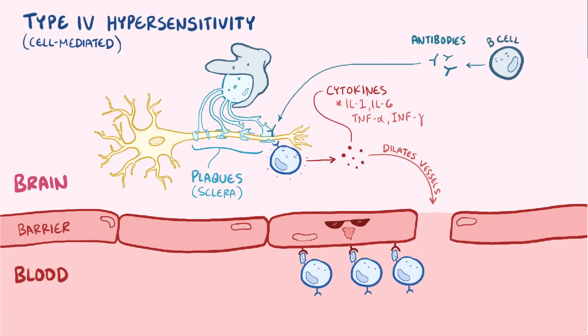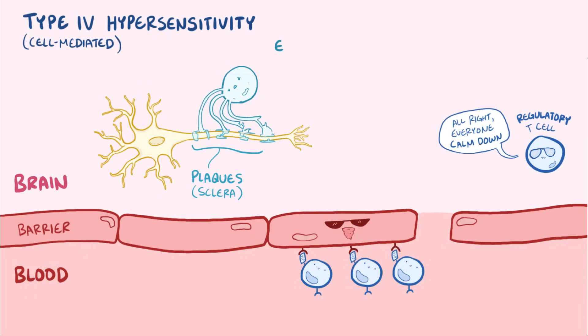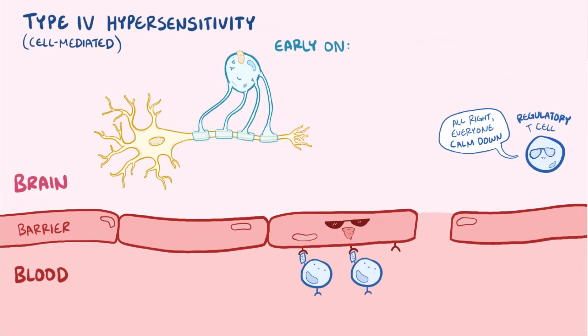In multiple sclerosis, these immune attacks typically happen in bouts. An autoimmune attack on the oligodendrocytes might happen, and then regulatory T cells will come in to inhibit or calm down the other immune cells, leading to a reduction in inflammation. Early on in multiple sclerosis, the oligodendrocytes will heal and extend out new myelin to cover the neurons, which is a process called remyelination.